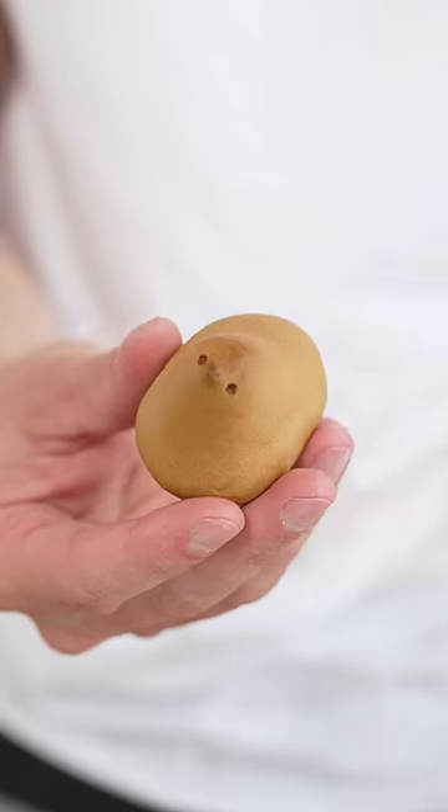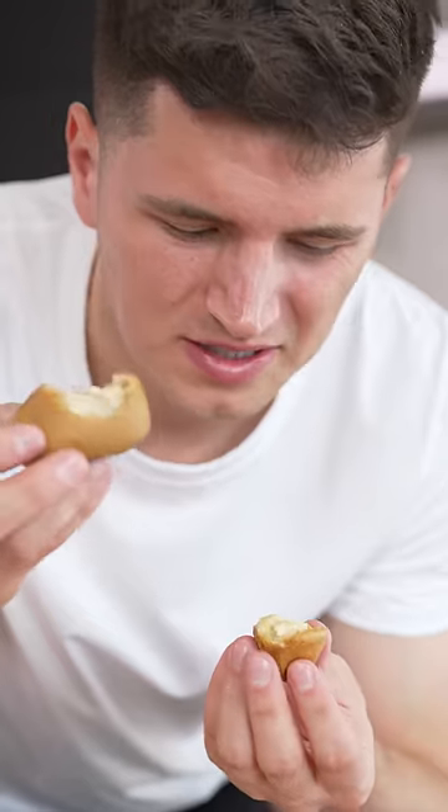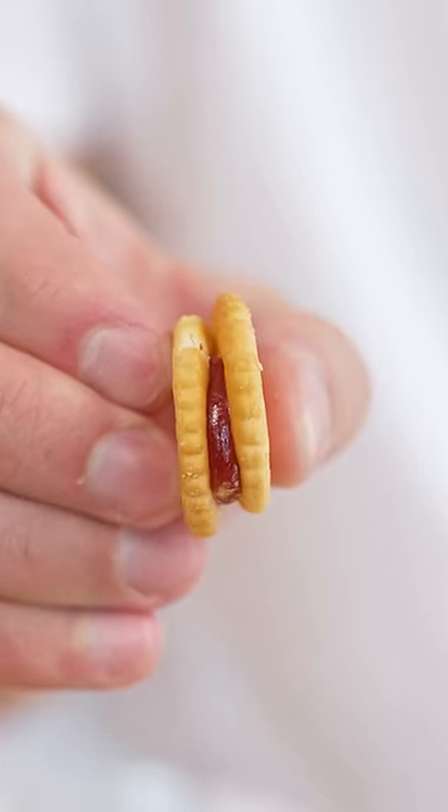No idea what this is, but I love the packaging. They're individually wrapped. Oh, I think it's a little chick. It tastes like stale bread, has like bean paste inside — Ritz crackers but with jelly inside.